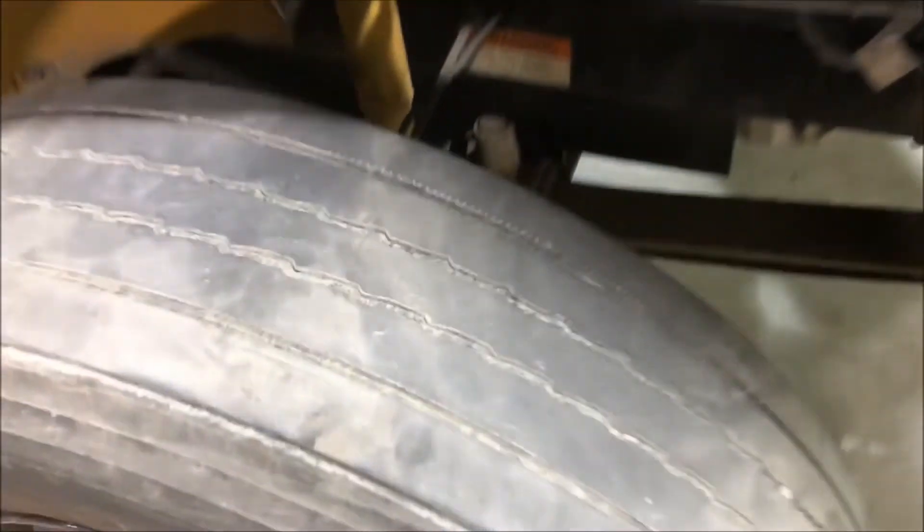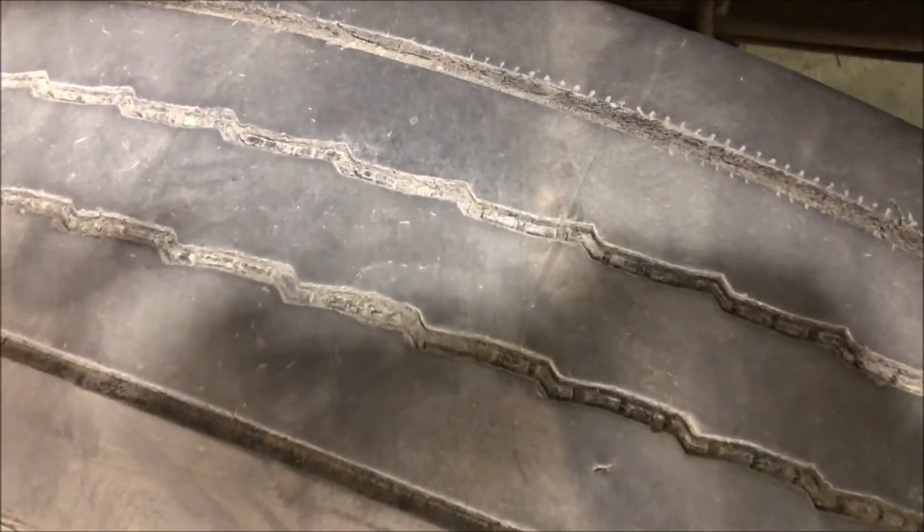It's equipped with hydraulic brakes. It's a 71-passenger. It's 39 feet long.